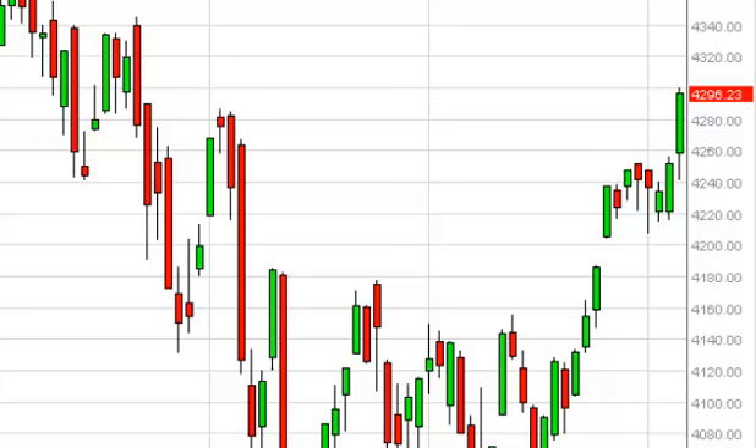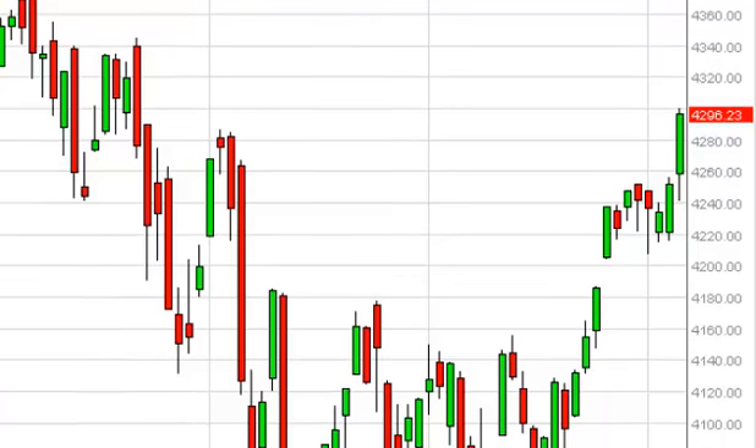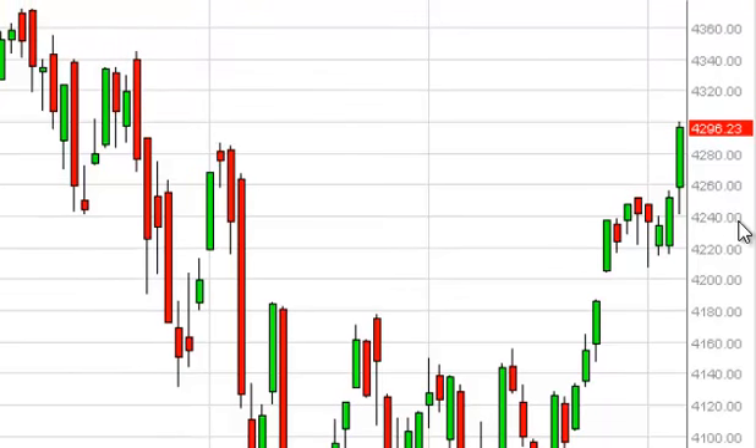Nonetheless, we feel that a pullback at this point in time is simply going to be a present that we are more than willing to buy. We think the market will try to reach the highs over here at 43.70 or so, doing it over the course of the next several sessions. Pullbacks on short term charts are buying opportunities, as would a break above the highs.